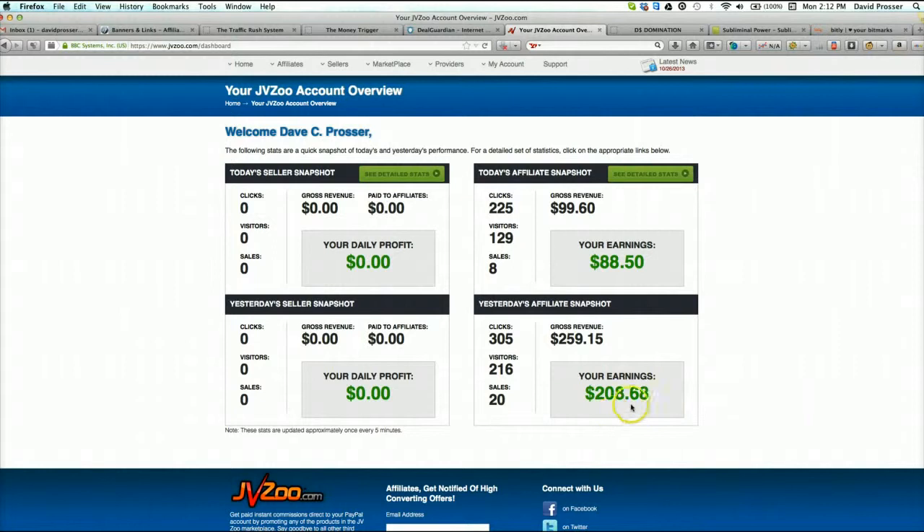So I can see here, yesterday I made $208 and this is all profit - deposited straight into PayPal, there's no waiting around, it's instant commission. And today it's 2pm, I haven't done anything. I think I tweaked one ad early on when I got up. I've actually just come in - I've been out on a hike, I did a good six miles on the beach before I got back and shot this video. Today I have $88 in this so far, and I'm predicting I'll hit $200 as well.